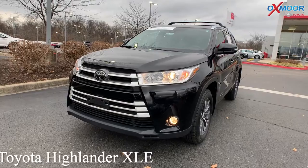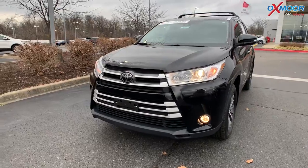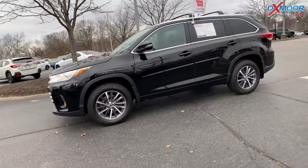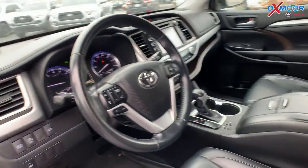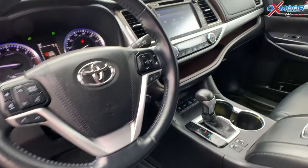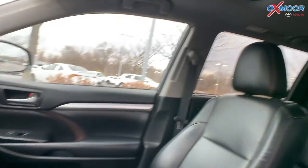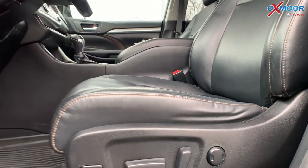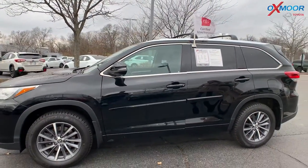For our last vehicle, this is a 2018 Toyota Highlander XLE all-wheel drive. The exterior color is Midnight Black Metallic. For this vehicle you will have alloy wheels, a sunroof, navigation, blind spot monitoring, Bluetooth, and the eight-way power driver seat with lumbar support. The interior is in black leather. The mileage on this one is 30,921 and the price is $44,000.